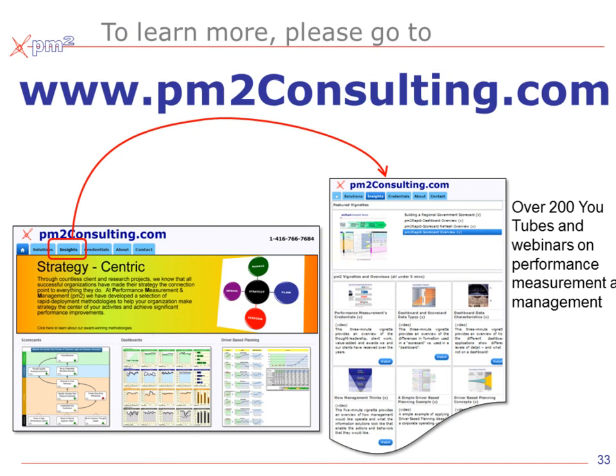To learn more about this approach and other concepts, please join us at PM2Consulting.com. Under the Insight tab, you'll find more than 200 webinars covering this and other topics on performance measurement and management.